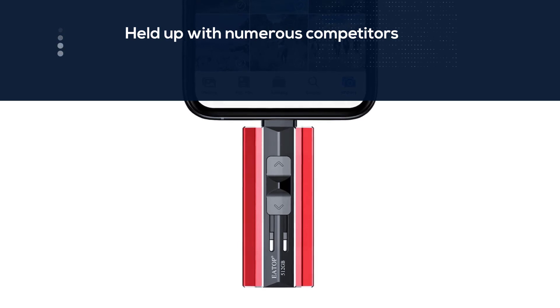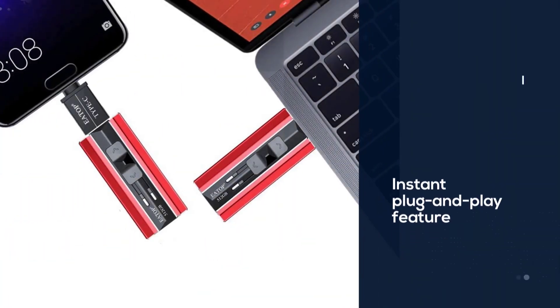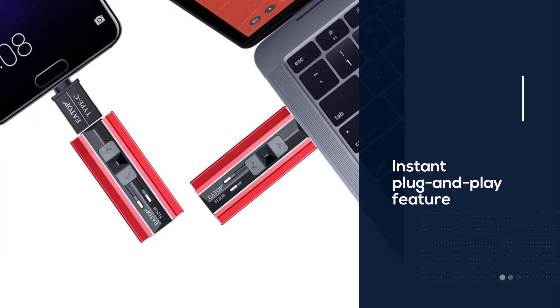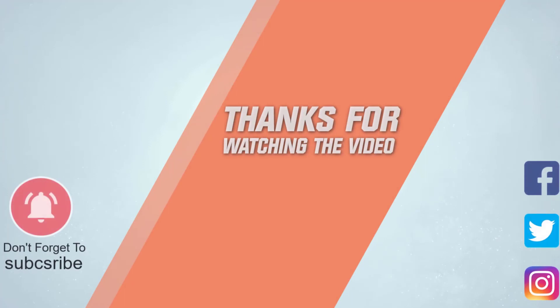To sum up, you should always have a photo stick on hand to transmit photos and videos between devices when needed. In this video, we have provided the five best photo stick reviews to help you choose one suitable for your needs. For more details, click the link in the description. Thanks for watching.